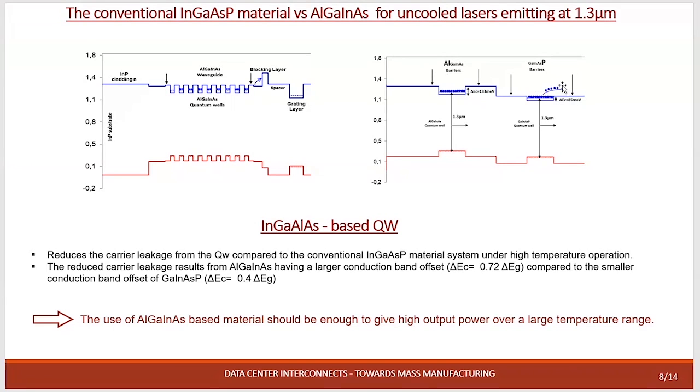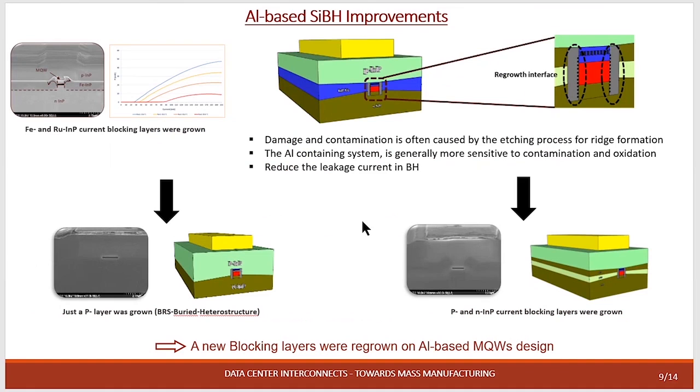The main problem with phosphor material at 1.3 micron is that we do not have confinement of carriers in the quantum well — we have overflow — so we cannot reach high temperature. It is therefore very interesting to work with quaternary material based on aluminum, because we have very high confinement of electrons. Compared to phosphor: the confinement for electrons is 72% in the aluminum system and 40% in the phosphor system. We will focus our work on this material system if we want to reach a large temperature range.